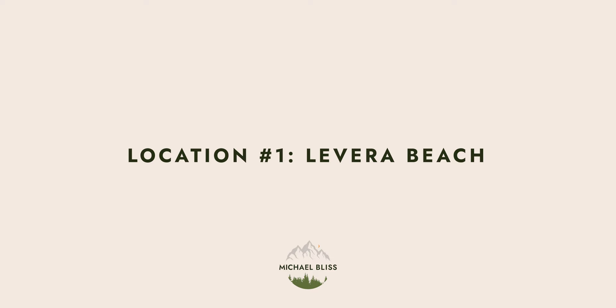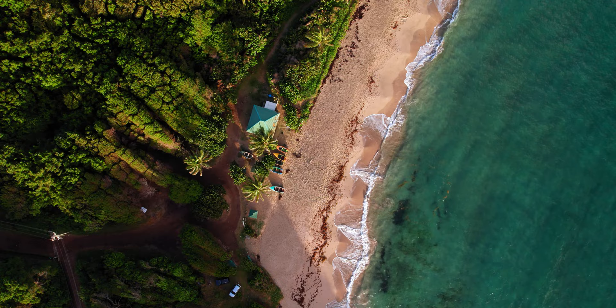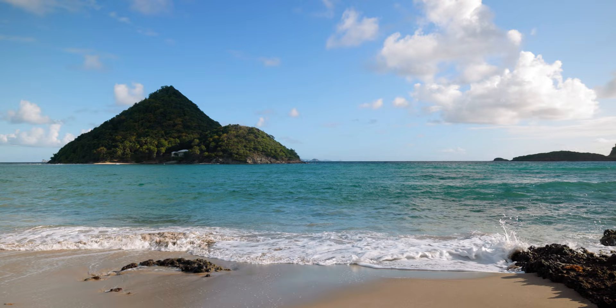My favorite place we went to the whole trip was when we drove all the way across the island to one of the northernmost beaches on the northeastern side of the island called Lavera Beach. We got up really early to make it there for sunrise and were treated to such a beautiful start to the day. I flew my drone around and it was just amazing. After sunrise we wandered the beach for a bit and it was really empty — people don't really go that far north, even though it was as beautiful if not more beautiful than a lot of the beaches down south.